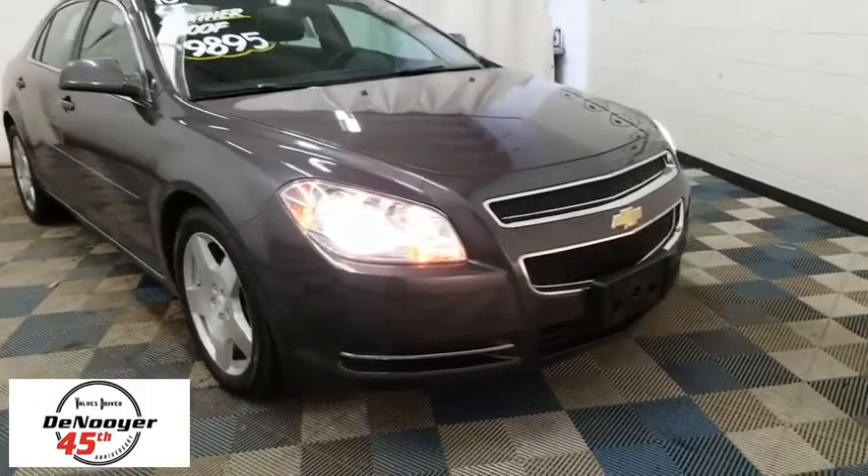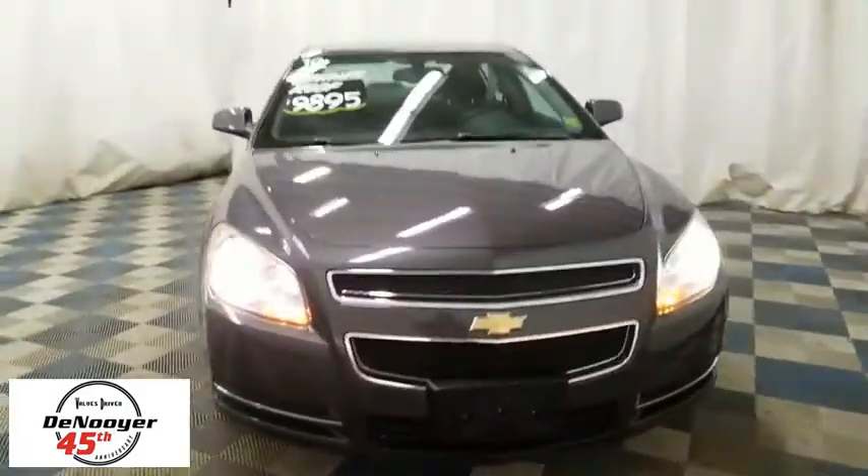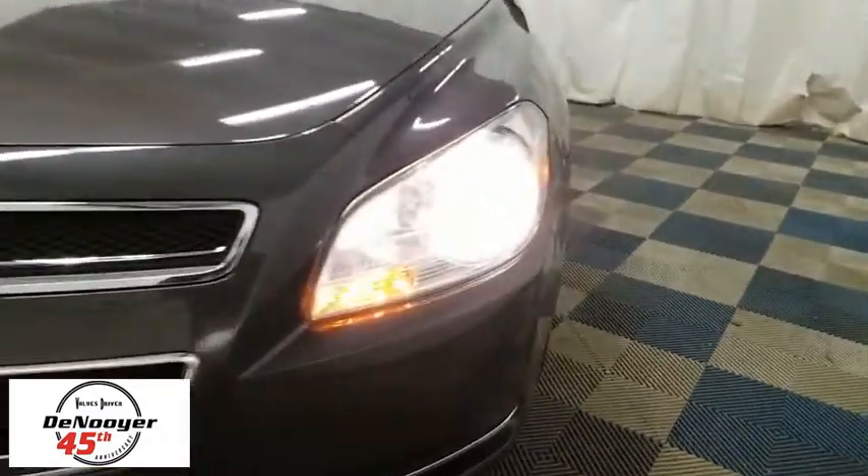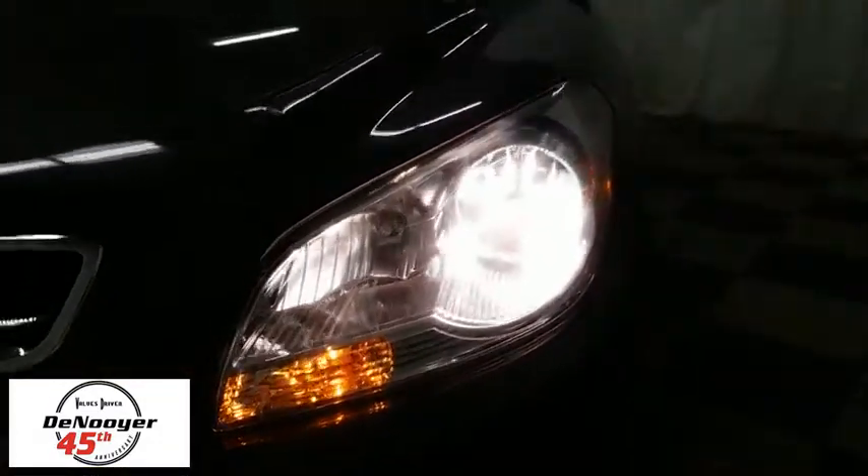The 2010 Chevrolet Malibu — a combination of performance and fuel economy. The Malibu is a great commuting car. This vehicle has less than 70,000 miles.